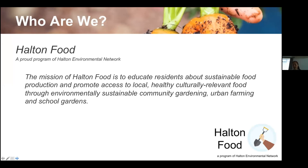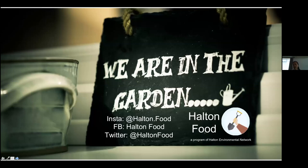We teach after-school programs, we hold sessions like this, and we make ourselves available as a community resource for anyone wanting to learn to grow their own food. If you ever need to connect with us, our social media information is here: Instagram @halton.food, or on Facebook or Twitter @haltonfood. You can also send us an email at grow@haltonfood.ca.